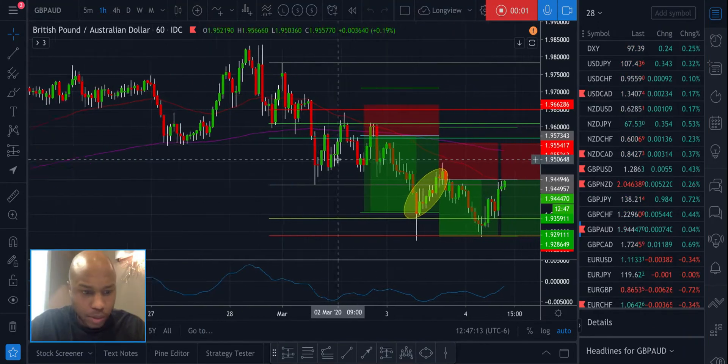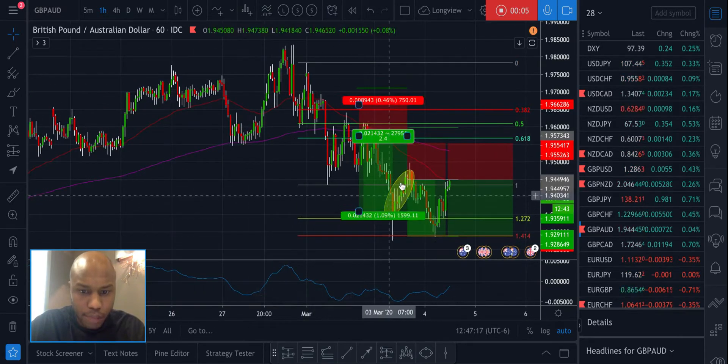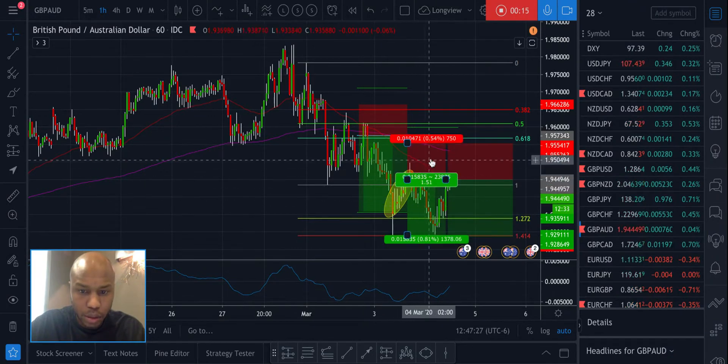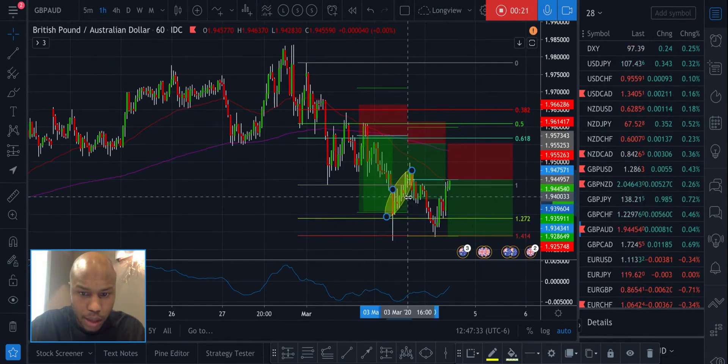Hopefully it works this time — this is the third time I've tried to make this video. I made a big mistake yesterday with this play. I could have entered where you see the risk reward right now, but instead I was greedy yesterday and I tried to enter here with a stop-loss that looked something like that.